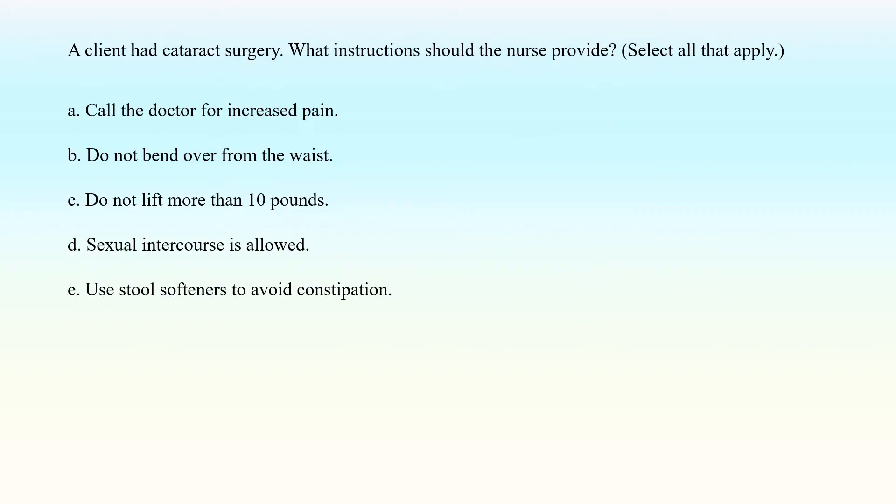A client had cataract surgery. What instructions should the nurse provide? Select all that apply. A. Call the doctor for increased pain. B. Do not bend over from the waist. C. Do not lift more than 10 pounds. D. Sexual intercourse is allowed. E. Use stool softeners to avoid constipation.